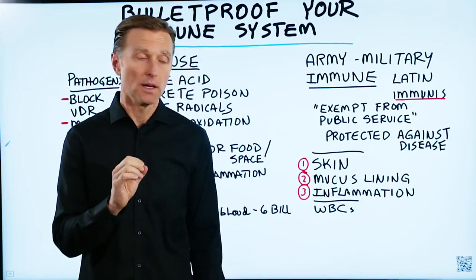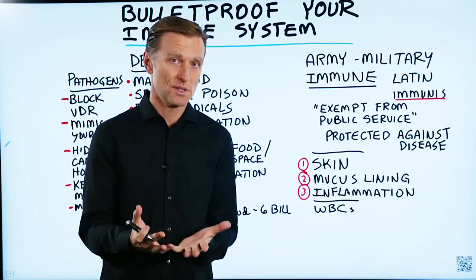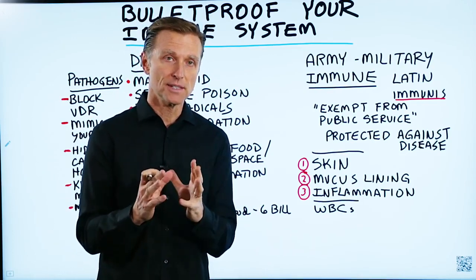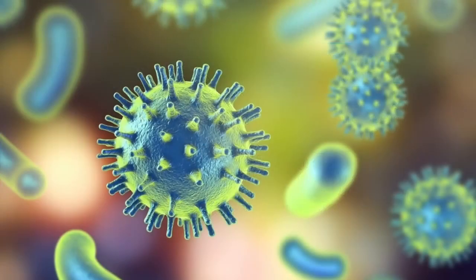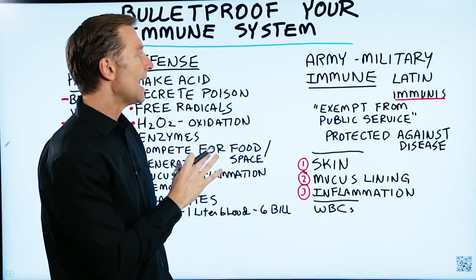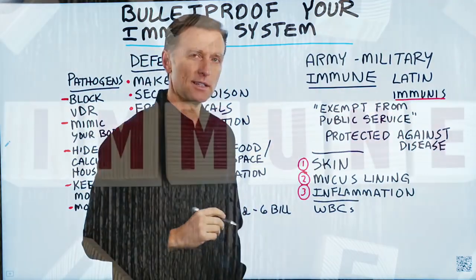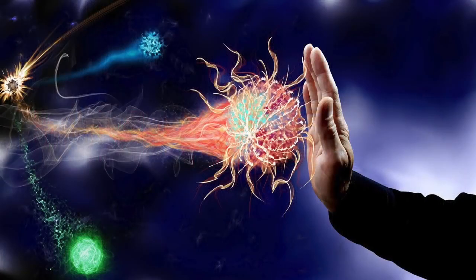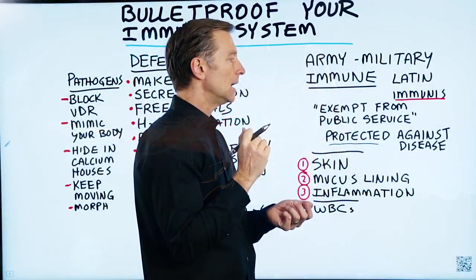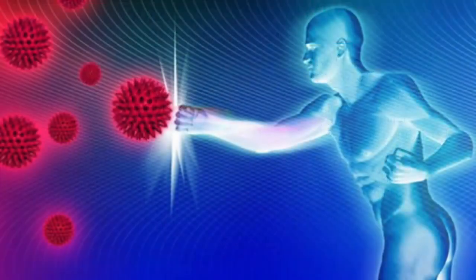How do we strengthen and bulletproof our immune system? That is the topic for today. First thing is, what is your immune system? It's basically your defenses, it's your army, it's your military to fight off the bad guys, the pathogens. Pathogens are microbes that cause disease. The derivation of the word immune comes from the Latin word immunis, which means exempt from public service. If you break down this concept, it really means protected or free against insult, harm, or disease. Basically, your immune system protects you against disease.